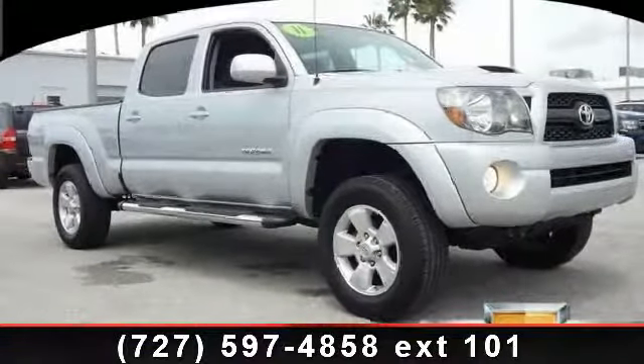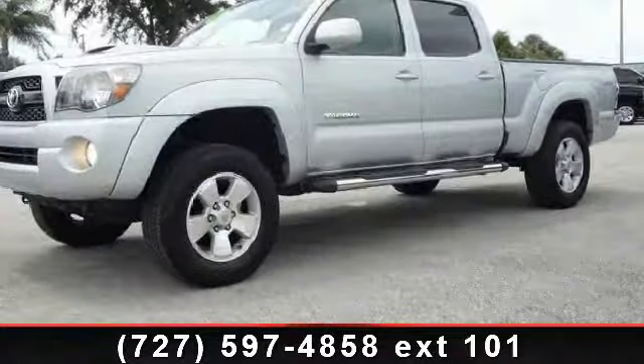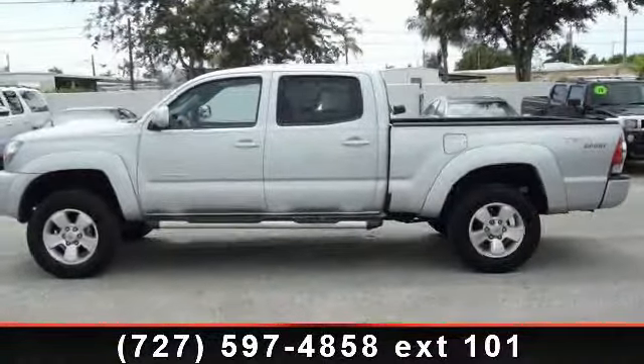Presenting the 2011 Toyota Tacoma. If you are looking for a first-rate auto, this one could be yours today. This vehicle comes with a reliable six-cylinder engine, connected to a smooth shifting automatic transmission.